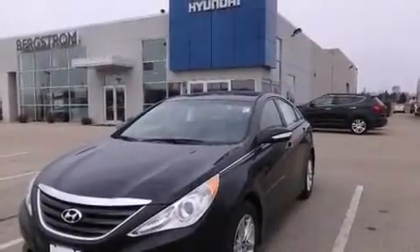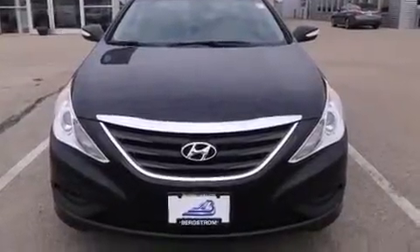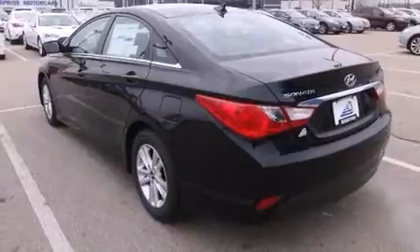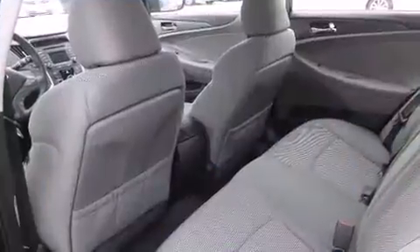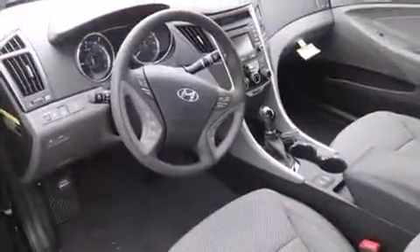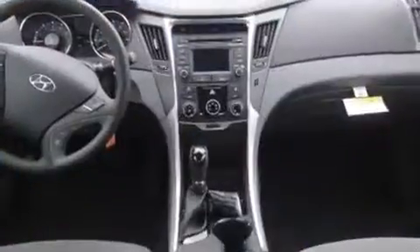Hyundai ensures the safety and security of its passengers with equipment such as dual front impact airbags with occupant sensing airbag, head curtain airbags, traction control, a security system, an emergency communication system, and four-wheel disc brakes with ABS. Brake Assist technology provides extra pressure when applying the brakes.